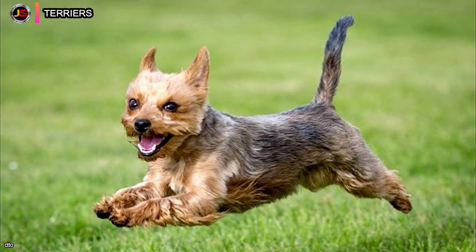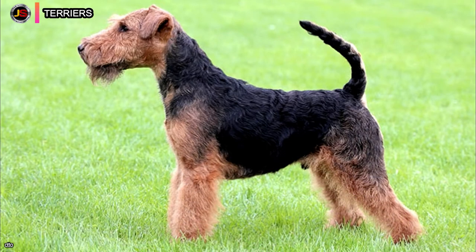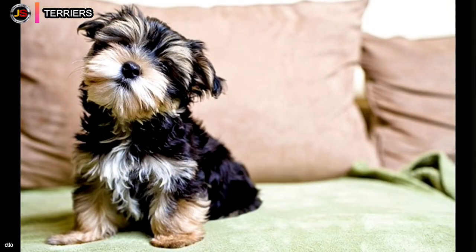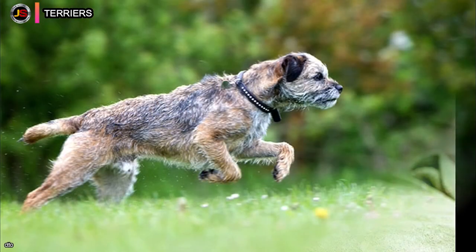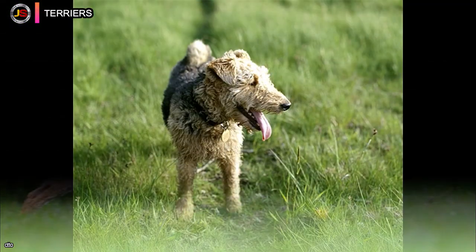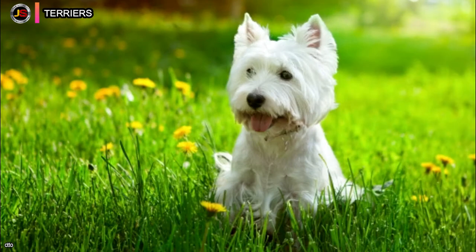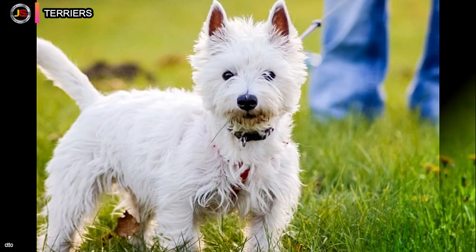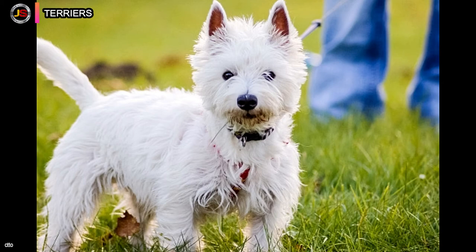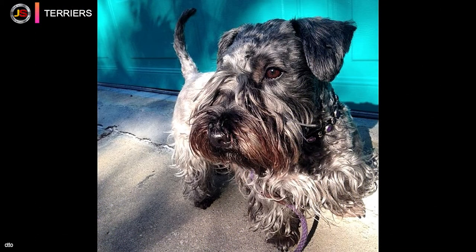Terriers are widely classified today based on their size or function. Hunting types are still used to find, track, or trail quarry — especially underground — and to bolt the quarry on occasion. Modern examples include the Jack Russell Terrier, Jagterrier, Rat Terrier, Doberman, and Patterdale Terrier. Small animals were also hunted using short-legged terriers like the Cairn Terrier, Scottish Terrier, and West Highland White Terrier.